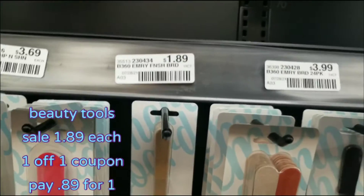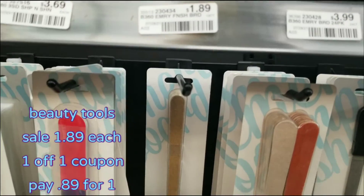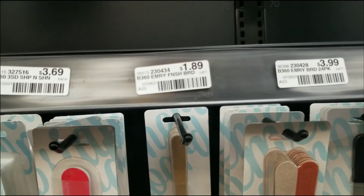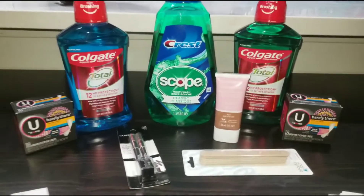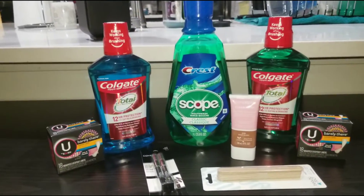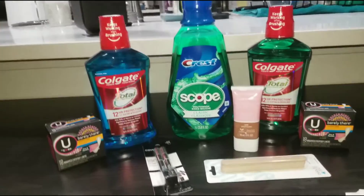So these are $1.89. I got a $1 off coupon, so I'm going to get this for $0.89. So I am back home and here is my haul for the week of January 23rd to January 29th.